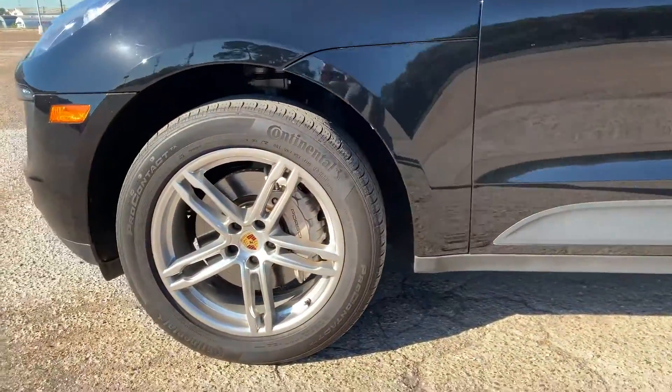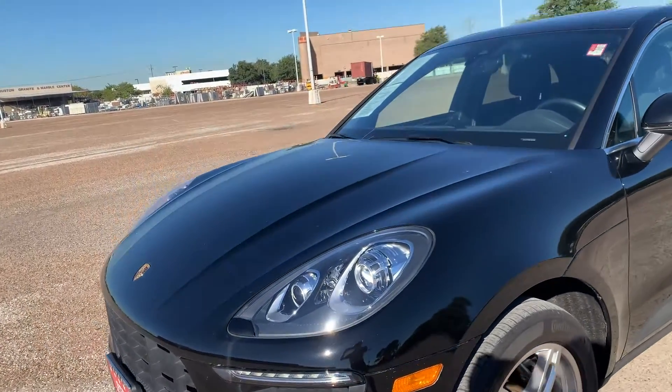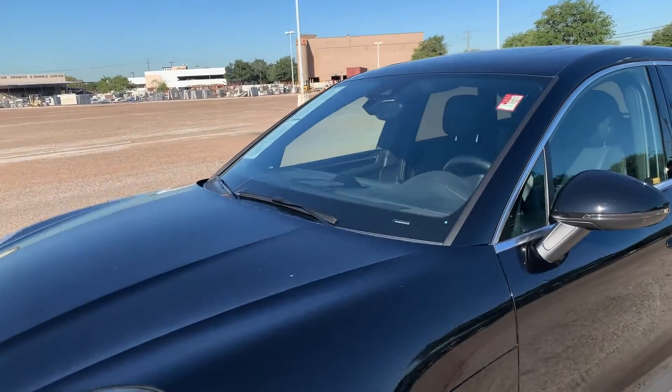As we finish coming around this side, I'm going to take a look at the windshield. There's no chips, I don't see any rock chips or cracks, but do a quick look at it. And then we'll go inside.